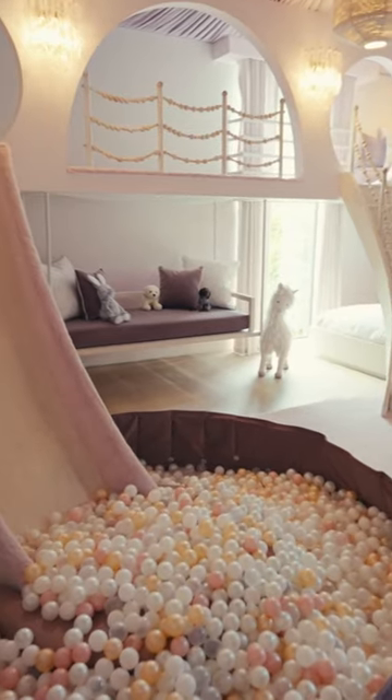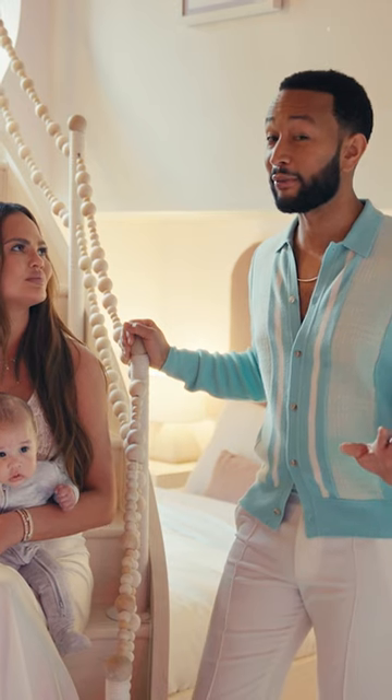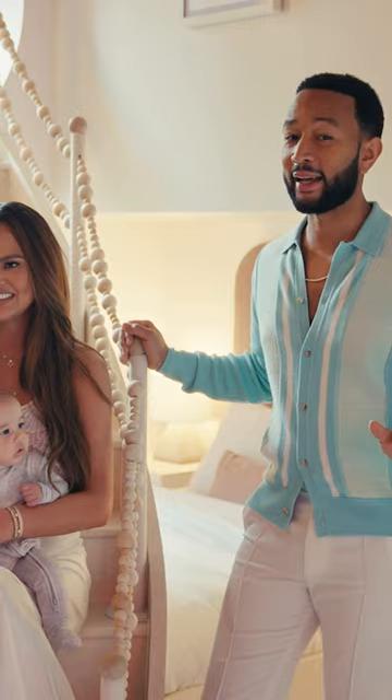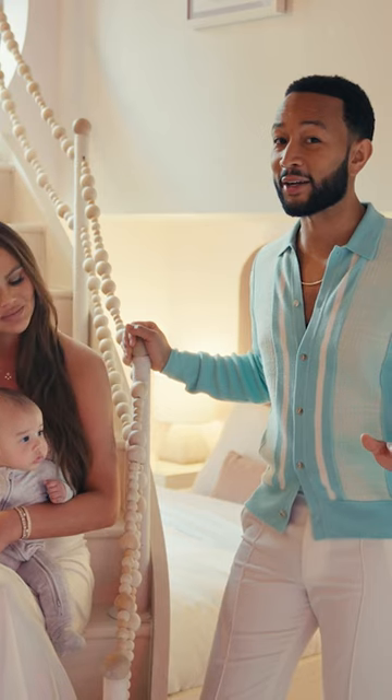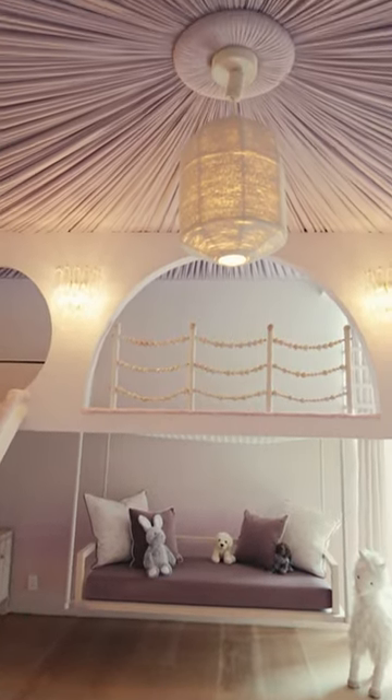This is Luna's bedroom, guys, and how cool is this bedroom? We just kind of gave Jake some vague notes about how we wanted the kids' rooms to look, and when he came back with drawings of what they were actually gonna look like, I was like, this is beyond anyone's wildest dreams of what their bedroom should look like.